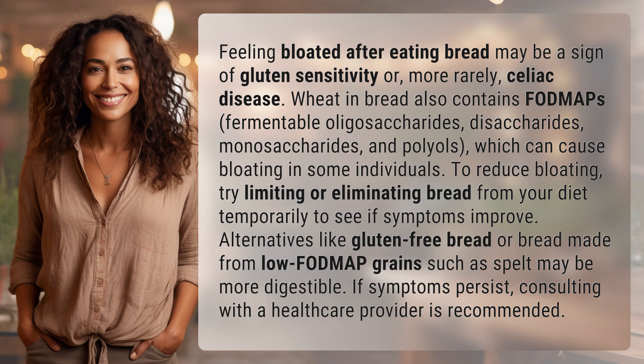Wheat and bread also contain FODMAPs — fermentable oligosaccharides, disaccharides, monosaccharides, and polyols — which can cause bloating in some individuals.